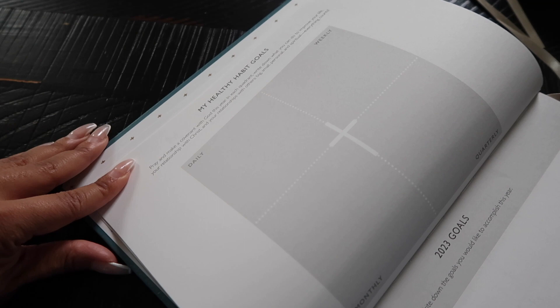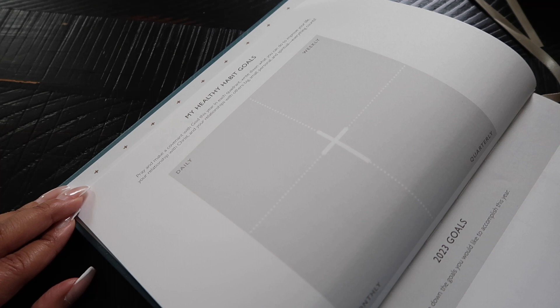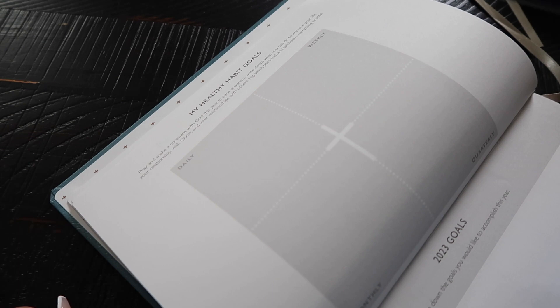Then here is the healthy habit goals page. It says 'Pray and make covenant with God this year' — in each quadrant write down what you can do to improve your life, your relationship with Christ, and your relationship with others. Big, small, personal, and spiritual, everything counts. There are quadrants for daily, weekly, monthly, and quarterly habit goals, and then a separate space for yearly goals — write down what you'd like to accomplish this year.